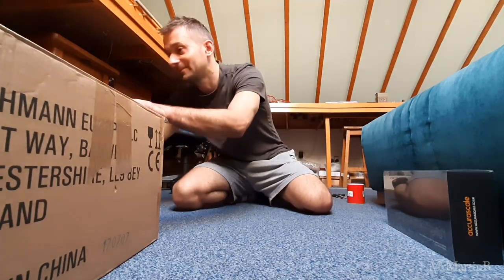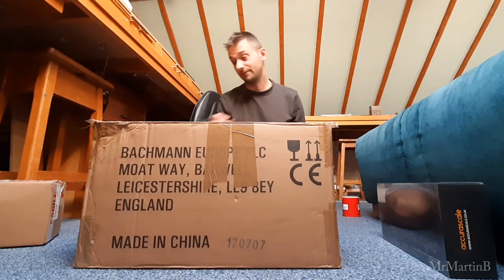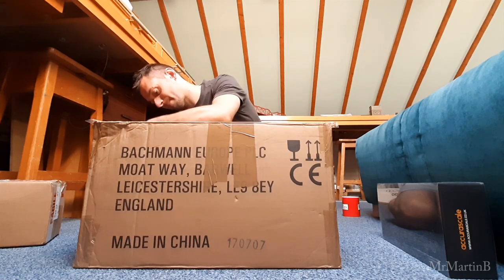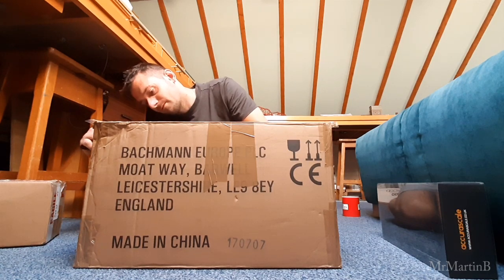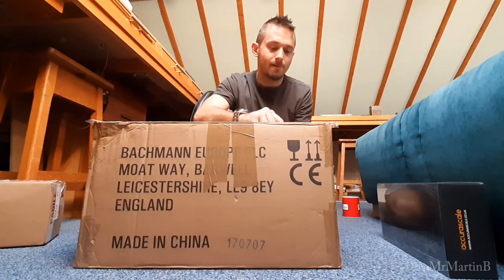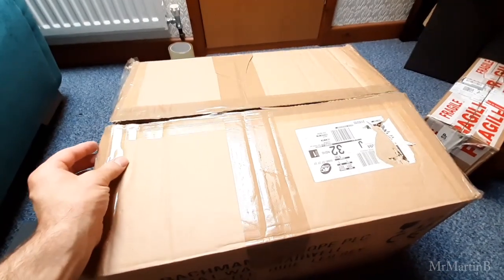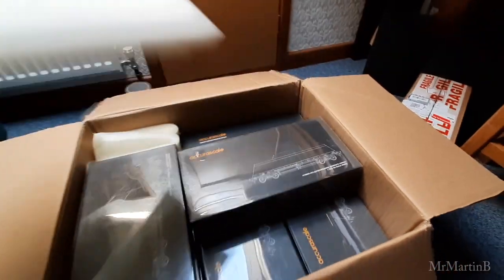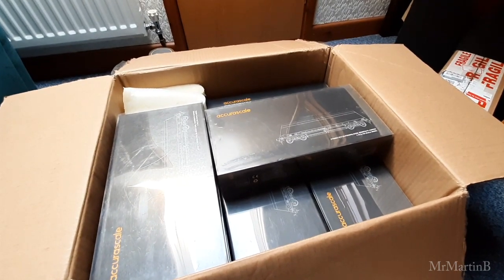So let's get it open. Pick your weapon - safety first. It's very big, I think I need a sharper knife. There we go. In total I have 20 - that's right, 20 HYA wagons. Now let's get unpacking.